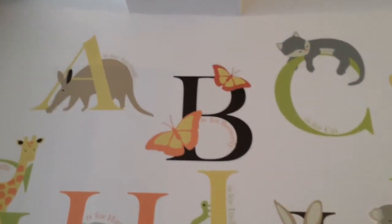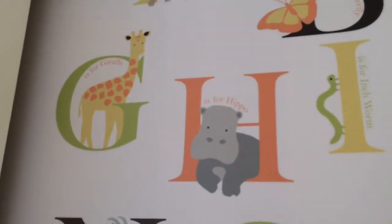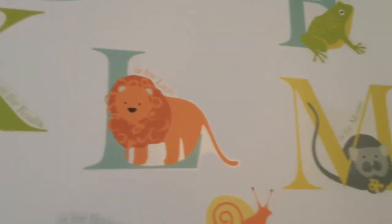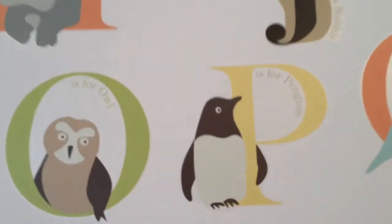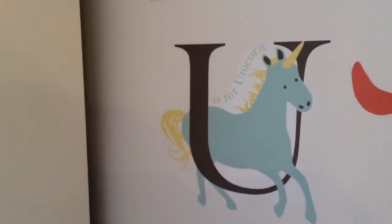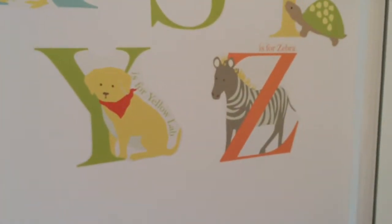A for elk, B for butterflies, C for cat, D for ducks, E for elephant, F for frog, G for giraffe, H for hippo, I for inchworm, J for jackrabbit, K for koala, L for lion, M for mouse, N for nanny goat, O for owl, P for a very cute penguin, Q for quail, R for rooster, S for a little snail, T for turtle, U for unicorn — which, let's be honest, unicorns rock — V for vixen fox, W for whale, X for x-ray fish, Y for a yellow lab, and Z for zebra.